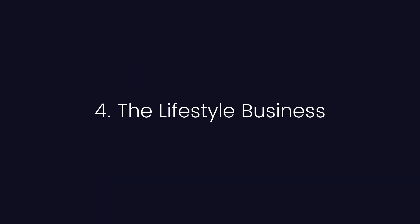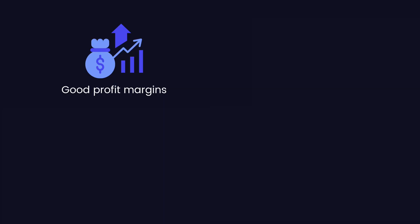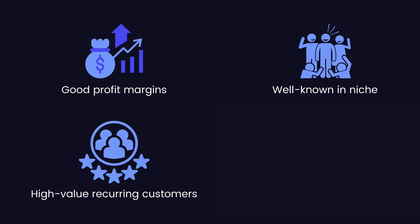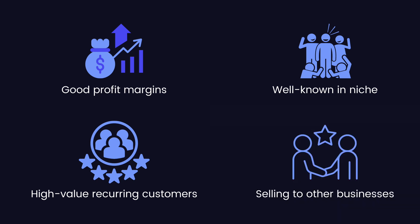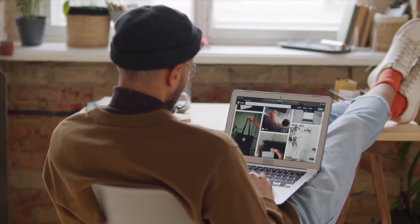Stage four: the lifestyle 3D printing business. Does a 3D printing business support your ideal lifestyle? A lifestyle business is profitable to the point where it supports your ideal lifestyle, but no more than that. Key indicators include good profit margins, being well known within a profitable niche, having high-value recurring customers, and potentially selling to other businesses. Congratulations if you're at this point — you can sit back, relax, and enjoy what you've created. And if you don't want to build a 3D printing empire, you don't have to.